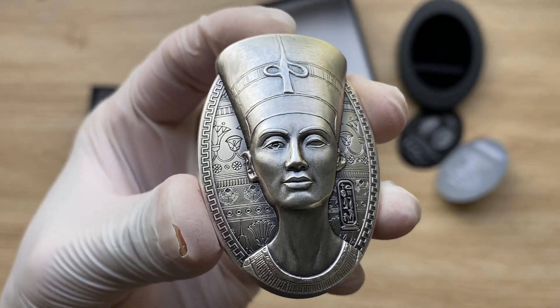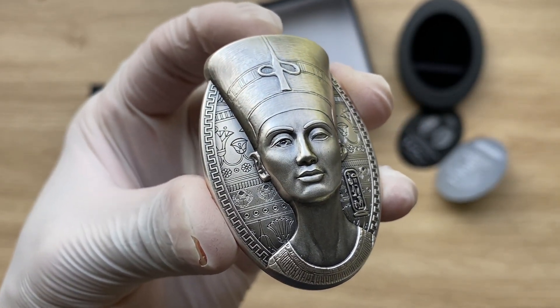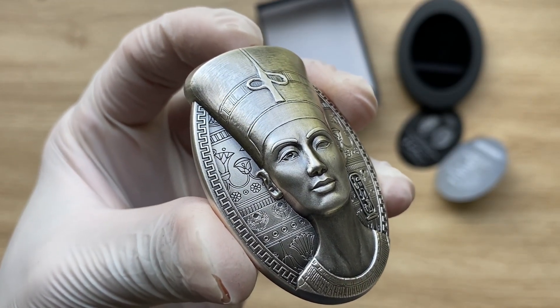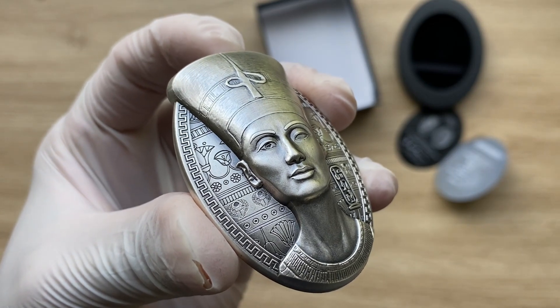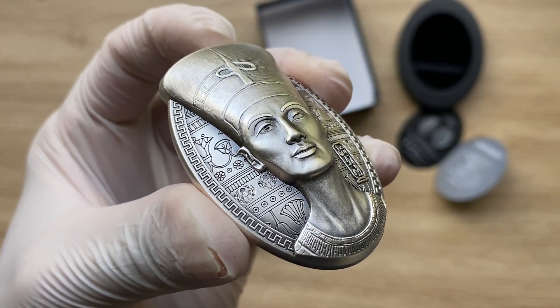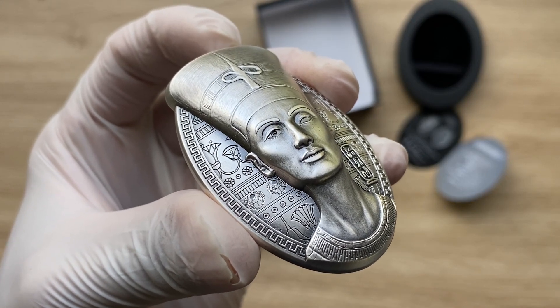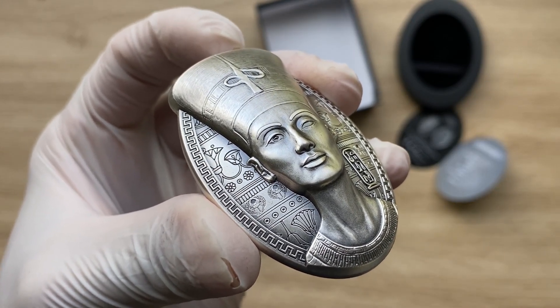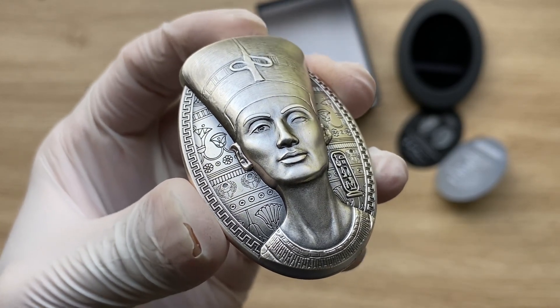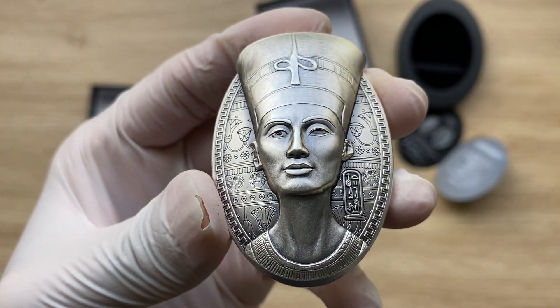Nefertiti is one of the most recognizable monarchs to ever exist on earth. She was known for her political acumen, even though she was only the great royal wife of Akhenaten. Amongst all the kings and queens that rose from Egypt, she is one of the most well-known.